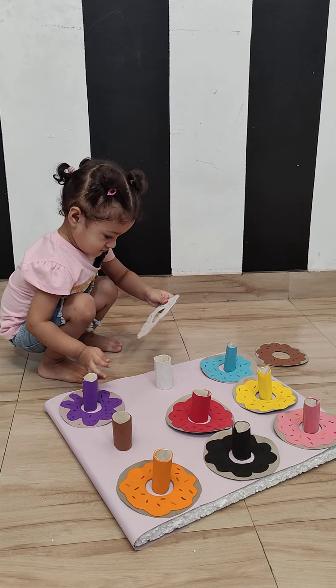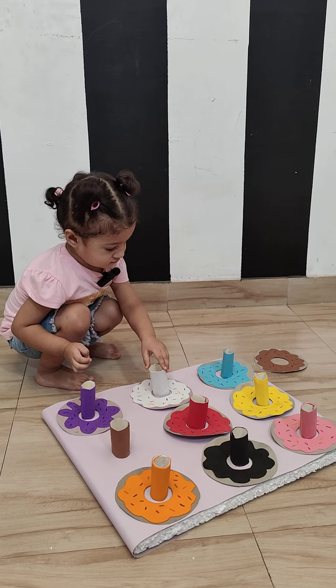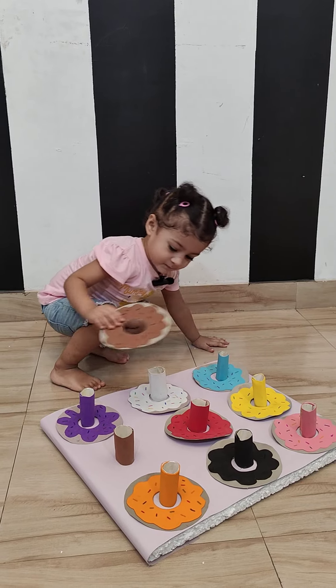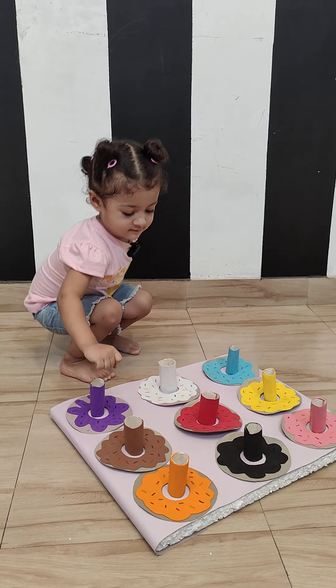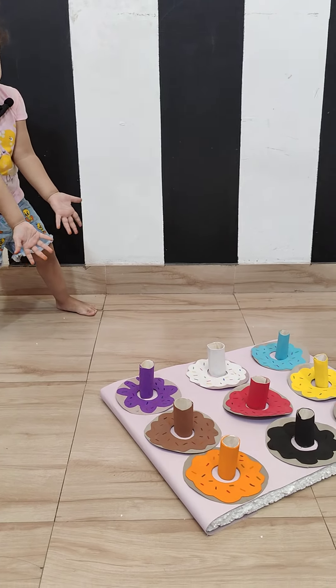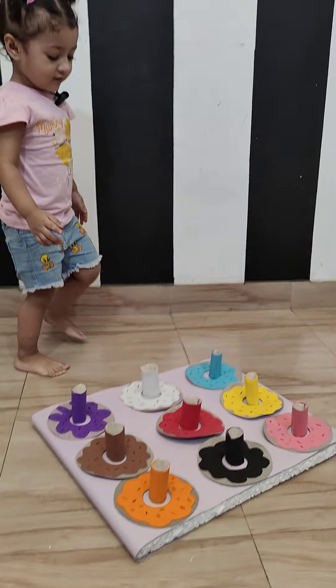Okay. Can you find white? Yay! The last one. Which color is that? That's brown. That's brown. Yeah. Clapping! What's the pink? Donut? Clapping for Aira.